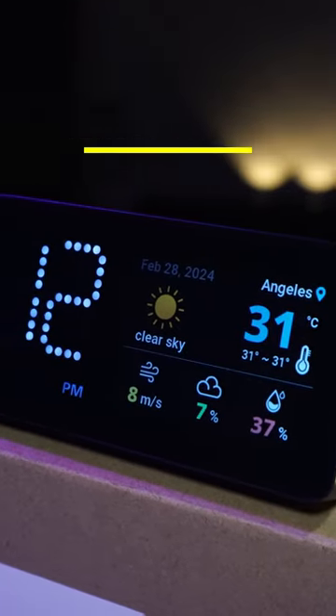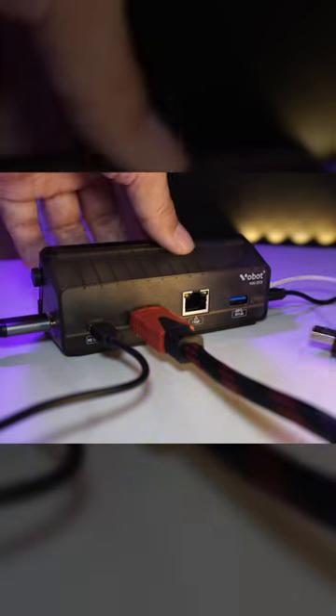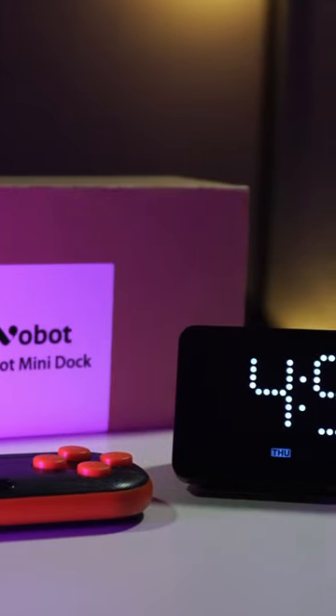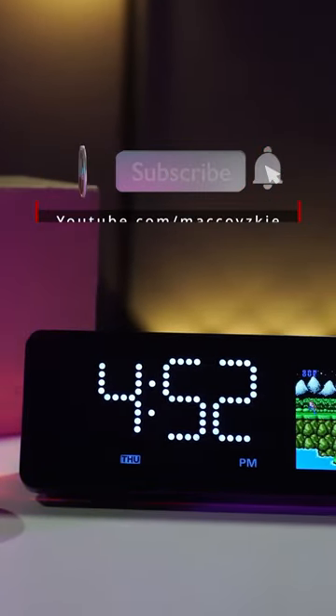Do you know that this VoBot mini-dock is not your average docking station? Besides the data transfer and charging ports, it also has weather, stocks, and cryptocurrency apps. There are actually a lot more features, so check out the full review by clicking the related link near the video's title.